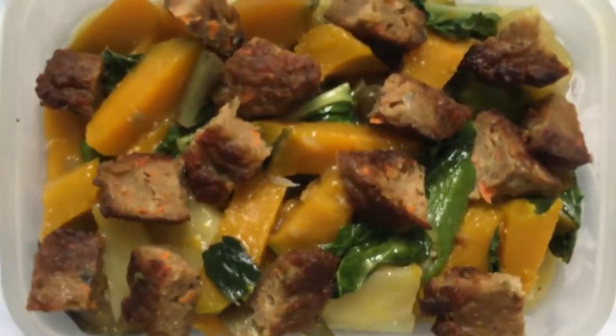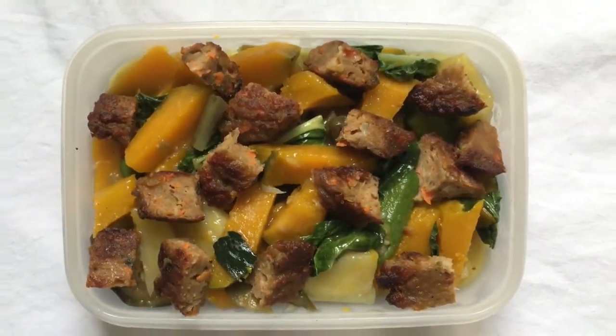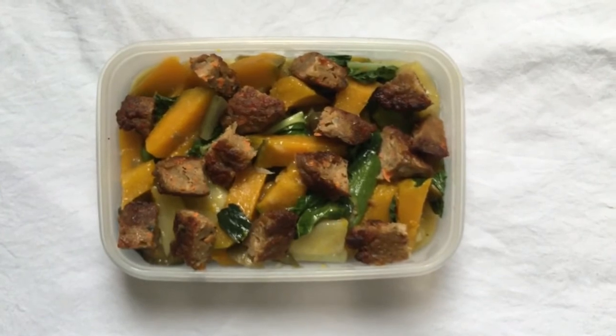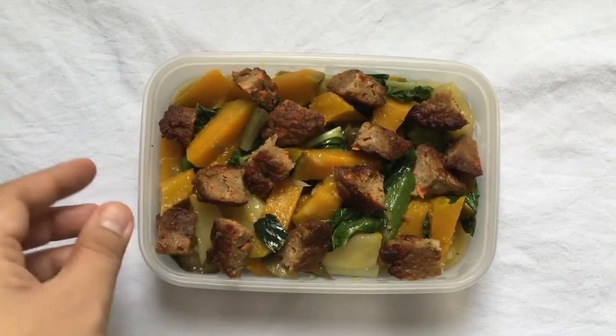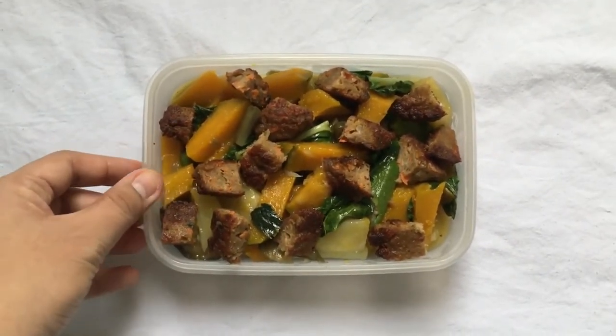So what I did, tinanggal ko yung sabaw ng sardinas, nilagyan ko ng carrots, ng patatas, and of course onion, garlic, flour, pepper, salt, and sugar. I-mix nyo lang yun. Lagyan nyo ng itlog para ma-form yung nuggets. Chinap ko siya na parang tofu style.